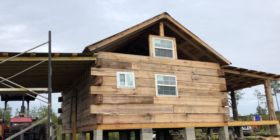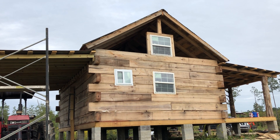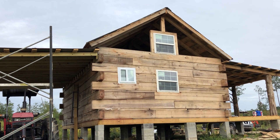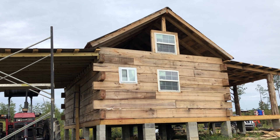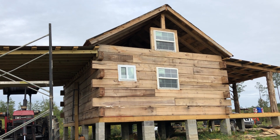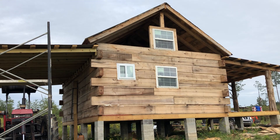It's late afternoon, about 4:30, on the 19th day of construction on the cabin build. As you can see, today we got our windows in — three on this side and two on the other side.